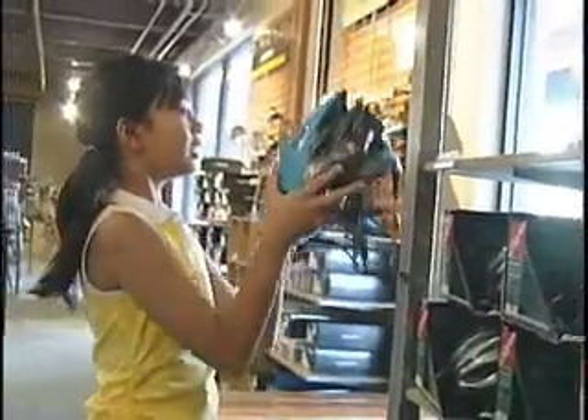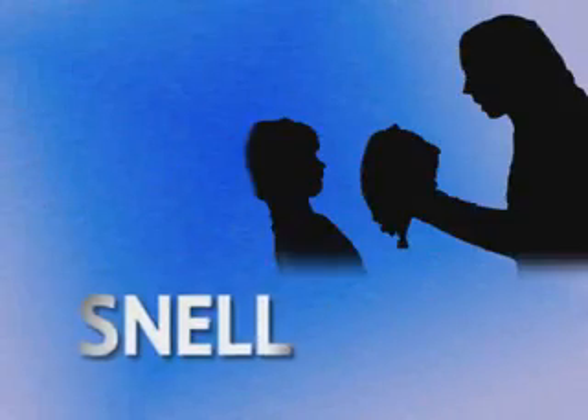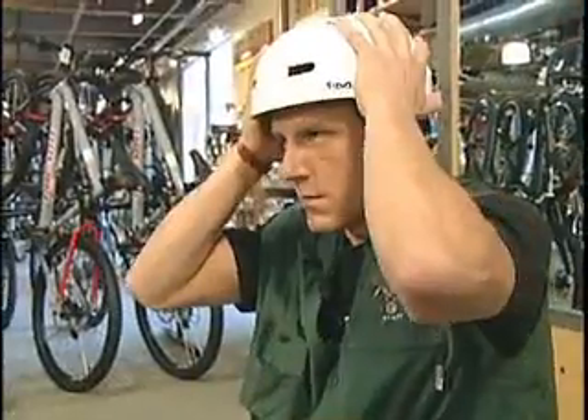If you will be buying new helmets, be sure from the label that they are CPSC certified. If you're using an older helmet, make sure it is Snell or ANSI approved. And there are even some dual certified helmets that can be used for bicycling and skateboarding.